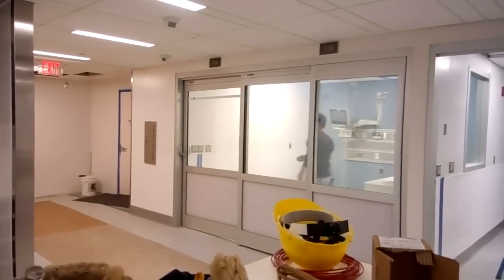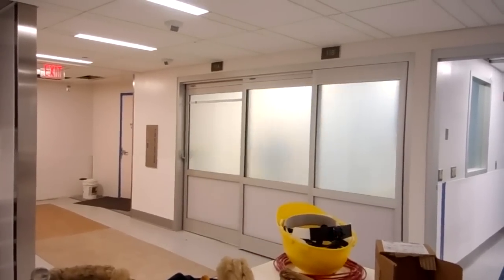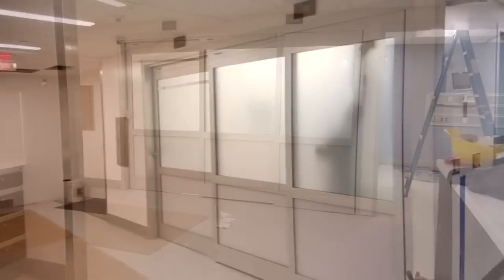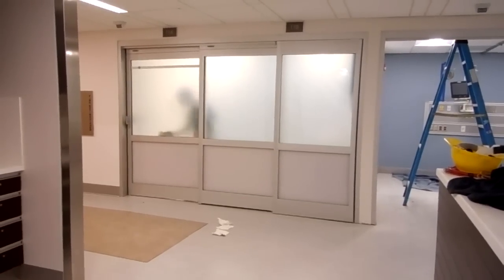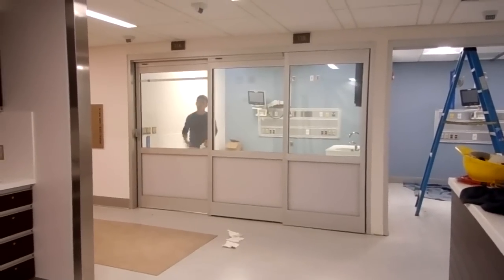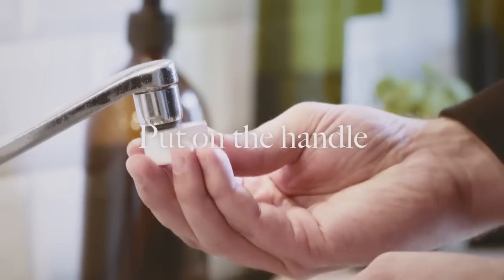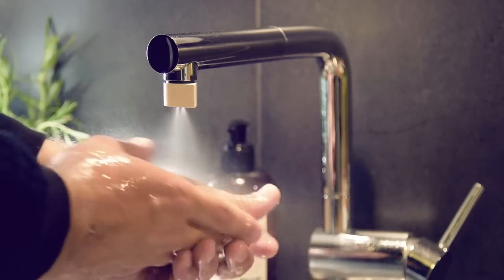Transparency Control lets you control light, sun glare and heat at the touch of a button. Water Saver lets you use 98% less water by turning it into a fine mist.